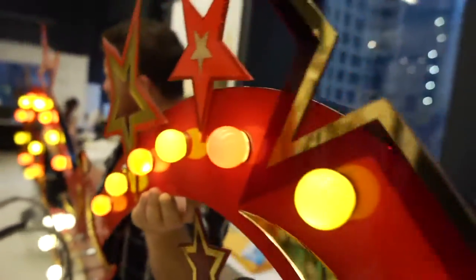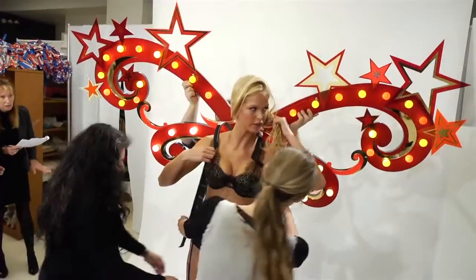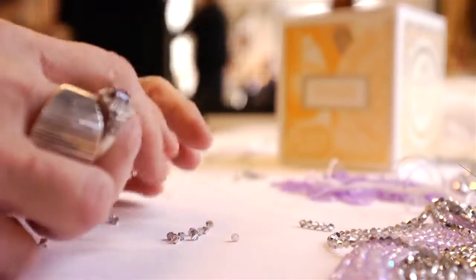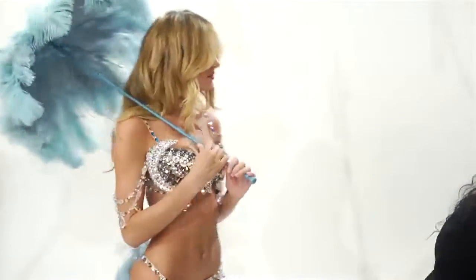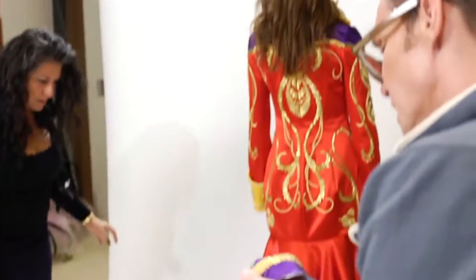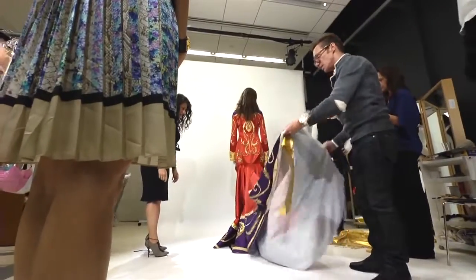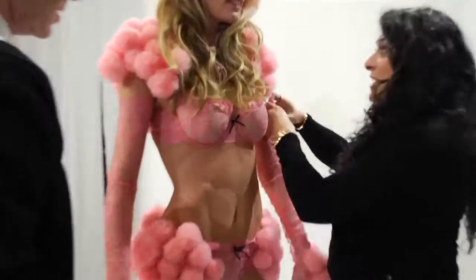The outfits themselves are very complicated, with lots of different parts, a lot of sparkle and shine, beautiful fragile beading, fine feathers, and the colors are so rich. This piece went to India — it is all hand embroidered, and this might be one of the most impactful pieces you'll see in the show.